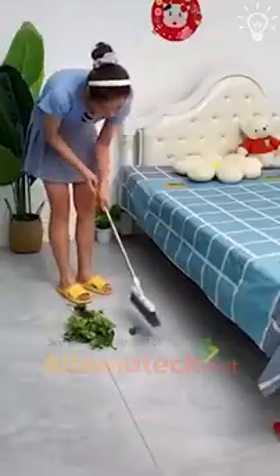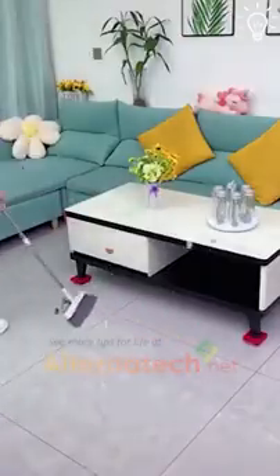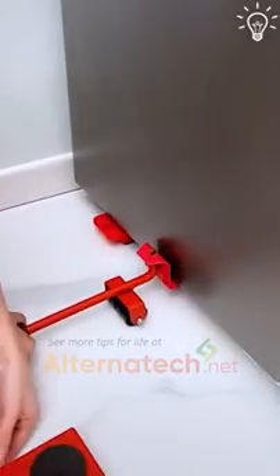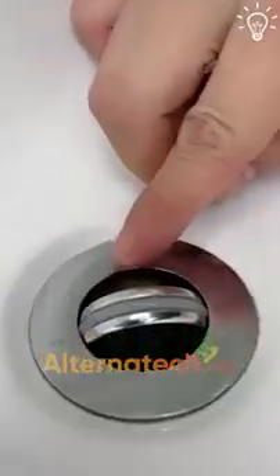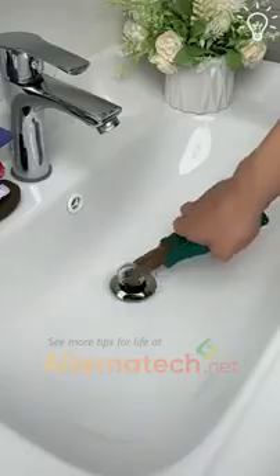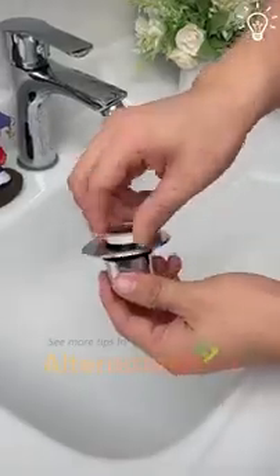This goes for all those times you wished something like this exists. Now you can reach every little spot in your place without a problem. We've probably all struggled with clogged bathroom sinks at least once till now. It's time to say goodbye to that feeling.